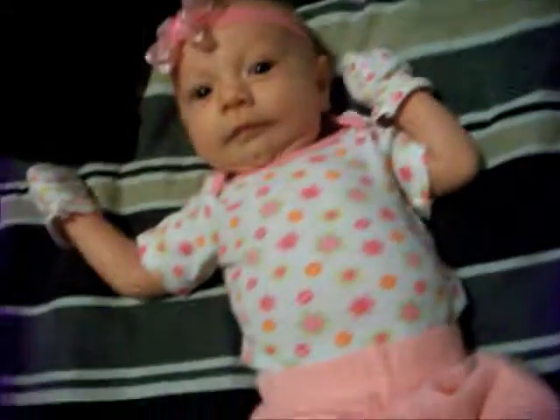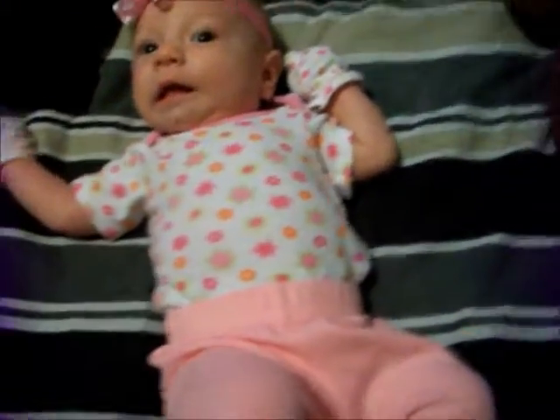Hi guys, this is Donna Marie. She is going to do an outfit of the day today.